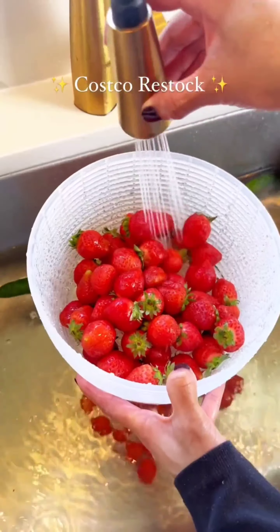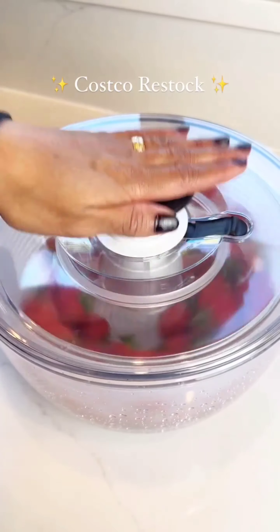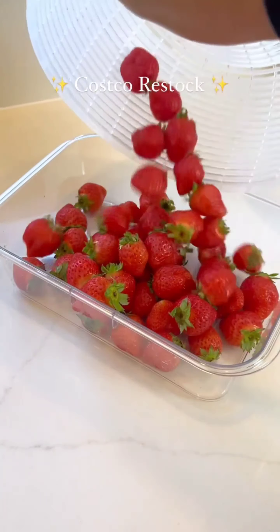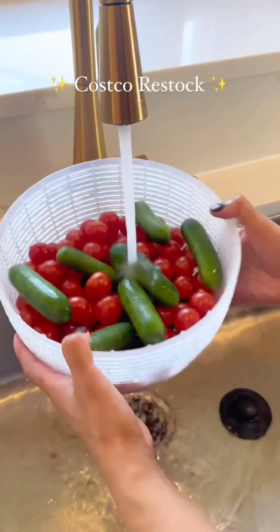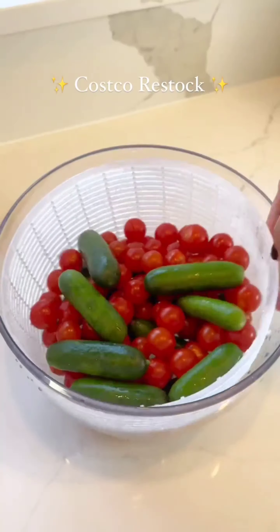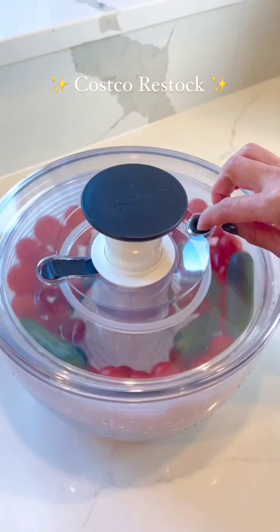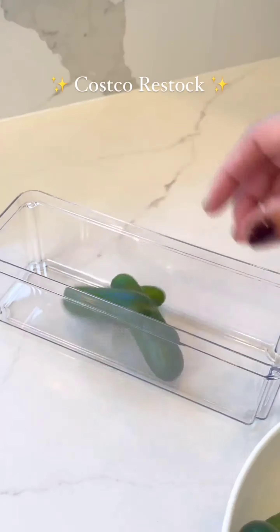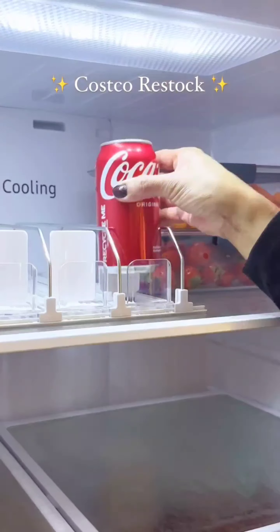Next I thoroughly rinsed each item with clean water to remove any baking soda residue. I carefully washed each apple and strawberry, then gently dried them with a spinner before storing them in separate containers. Similarly, I washed, dried, and stored cucumber, tomatoes, and carrots in airtight containers and refrigerated them to maintain their freshness.